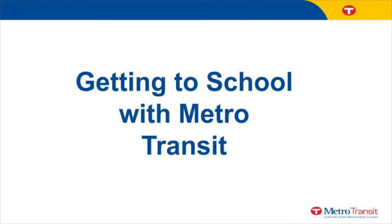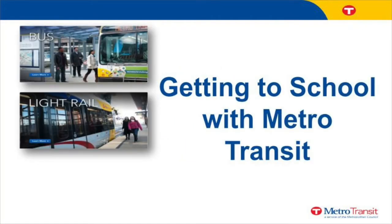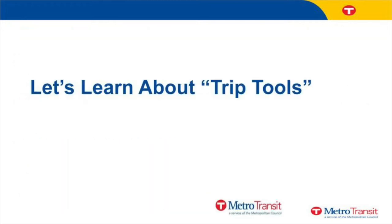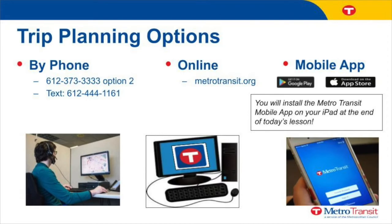Now we're going to show you the different types of Metro Transit and the benefits of using them. Metro Transit has two types of transportation: the bus and the train, or light rail. Using Metro Transit has several benefits. It's convenient — you don't have to worry about traffic or the weather. It's available to you anytime, even before and after school. You can find out your bus route by calling or texting the phone number shown, checking the website, or by using the Metro Transit app.